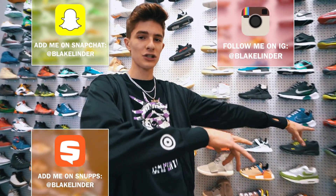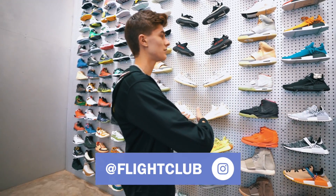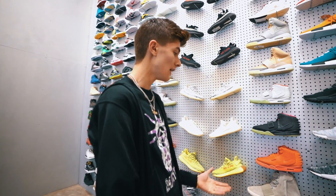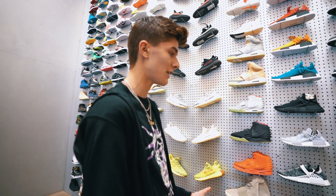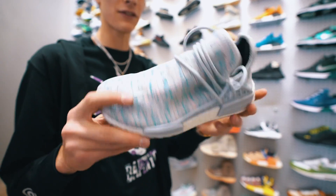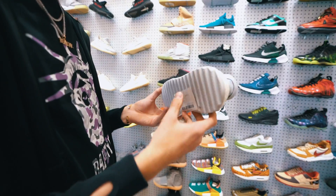I know I just filmed a sneaker shopping video here, but today we're going to be running through some of the rarest shoes that they have on their grail wall. This is a crazy selection from Air Forces to the newest Adidas to Foamposites to Jordan Samples. They have some of the rarest things here. The first shoe that really caught my eye is this Billionaire Boys Club — I think it's friends and family — Pharrell NMD with the trail bottom.